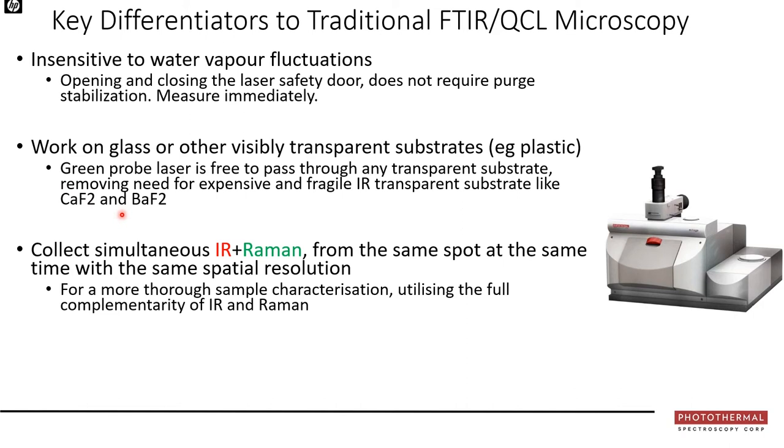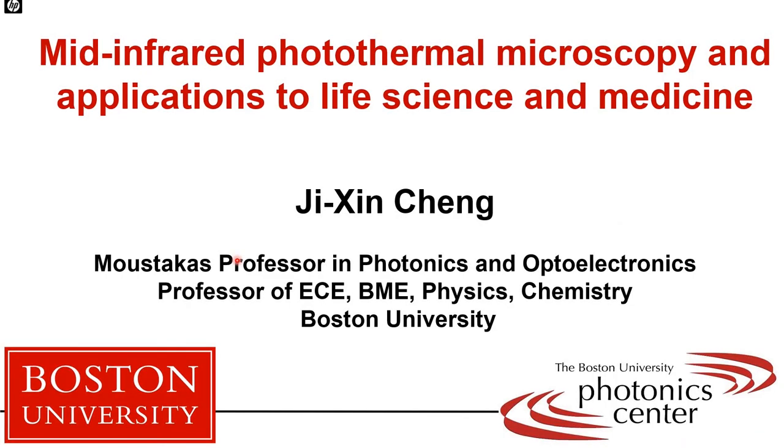Most excitingly, the green probe laser serves a dual purpose: it acts as both the photothermal probe and the excitation laser for Raman. This enables far more thorough sample characterization using the full complementarity of infrared and Raman — what I call complementarity and confirmatory analysis, because the IR confirms the Raman and vice versa.